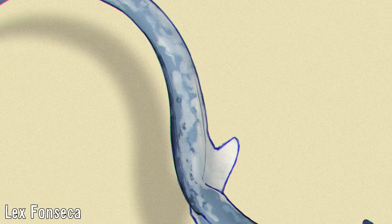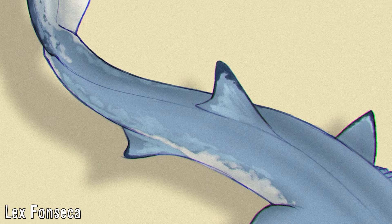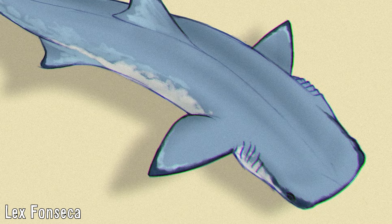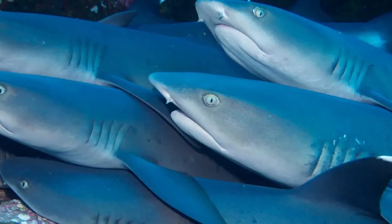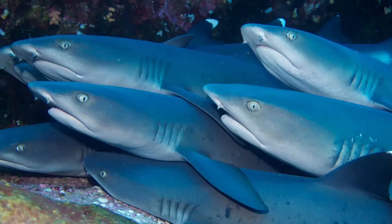Their head is broad, closely resembling the living bonnetheads, having a good number of ampullae which help them to detect electrical fields, as well as the previously mentioned sand tiger-like teeth. This kind of head morphology parallels that of a living carcharhiniform — the whitetip reef shark — which has a similar ecology in reef and shallower water environments.